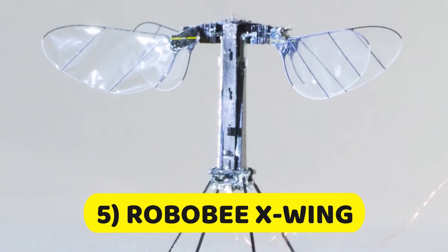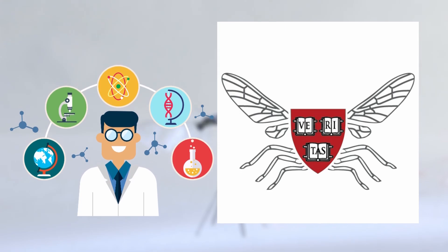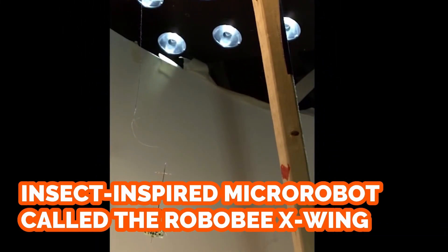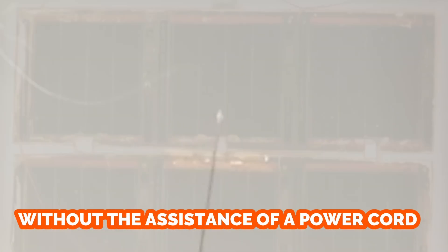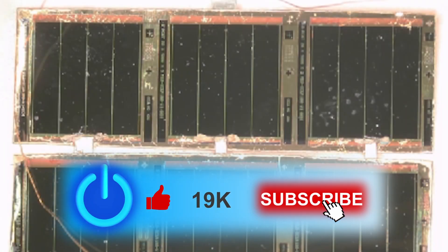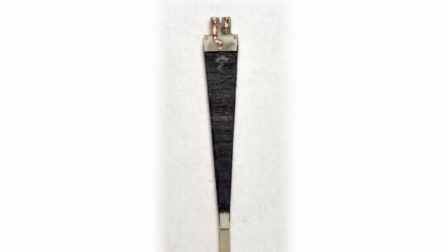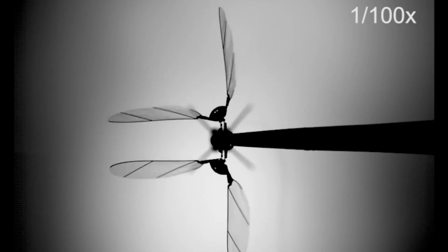Number 5: Robo-B X-Wing. Researchers at the Harvard Microbotics Lab have developed an insect-inspired micro-robot called the Robo-B X-Wing. The robot has become the lightest vehicle ever to achieve sustained flight without the assistance of a power cord. It features solar cells and an electronics panel to power it, while an extra pair of wings provides more stable and mostly autonomous flight.